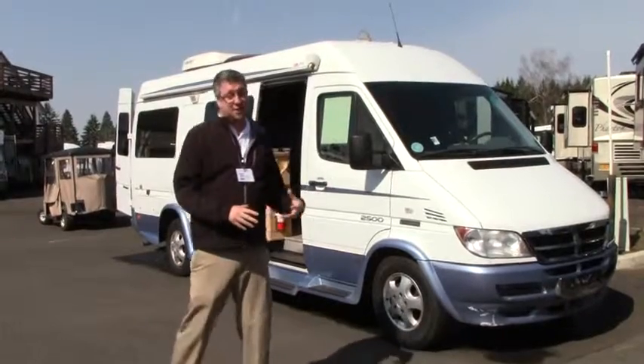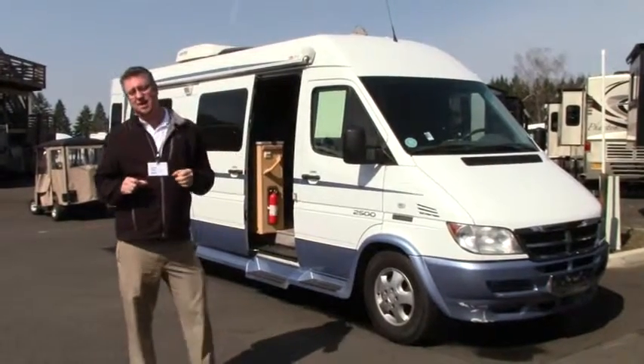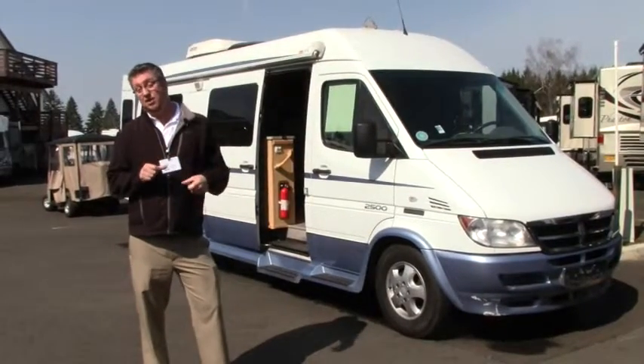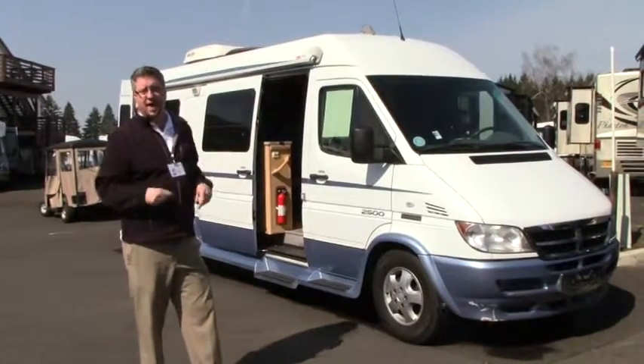You're going to want to check this coach out if you're in the market for a Class B. This is a 2005 Pleasureway Plateau TS. It is on a Sprinter chassis with the Mercedes-Benz diesel engine — the 2.7 liter. If you're looking for fuel economy, bingo, this is the one for you.